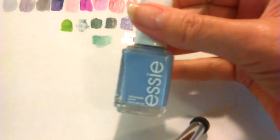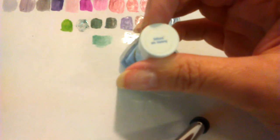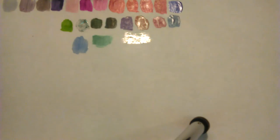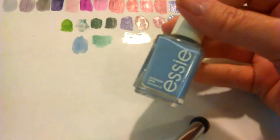This is like my favorite Essie polish and it's Bikini So Teeny. It's weird — every time I wear it people ask me what nail polish I have on. This is going nowhere.